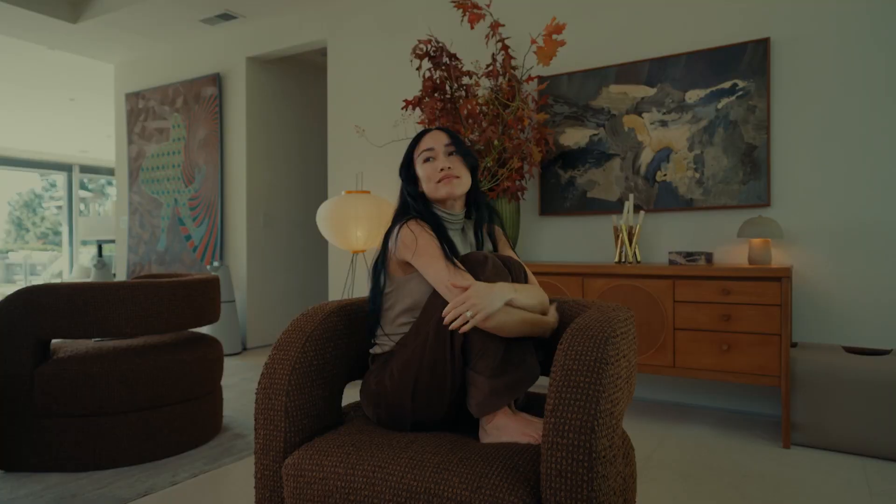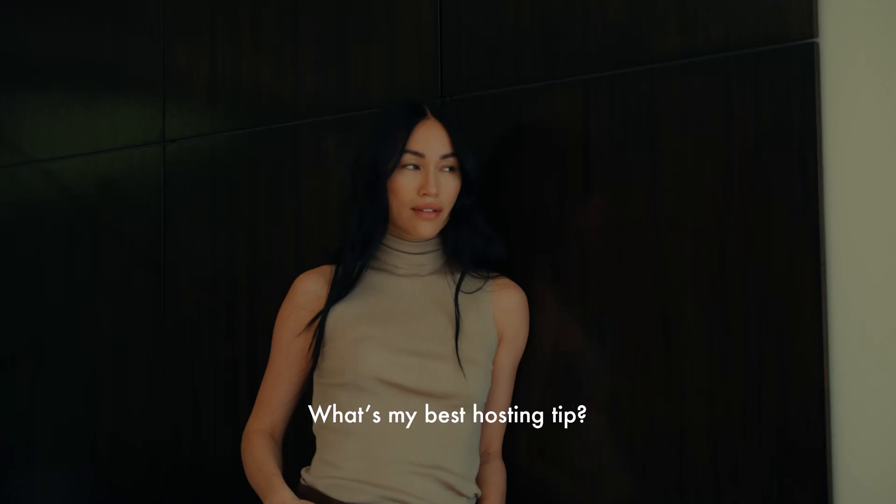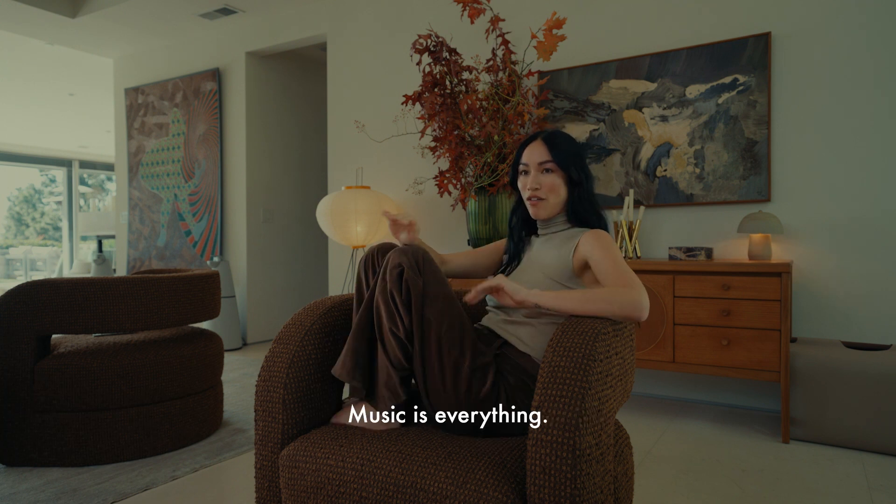Get social anxiety — that's my best hosting tip. I could go on forever about this. Music is everything.